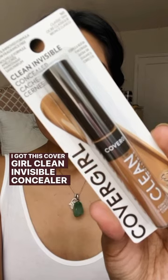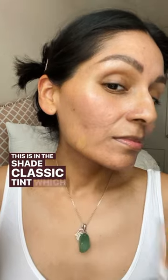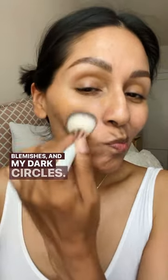I got this CoverGirl Clean Invisible Concealer and Press Powder from Influenster. This is in the shade Classic 10, which I actually ended up using as a foundation just to cover any imperfections, blemishes, and my dark circles.